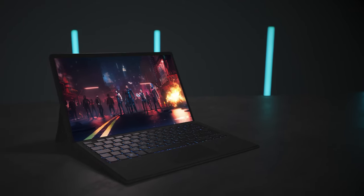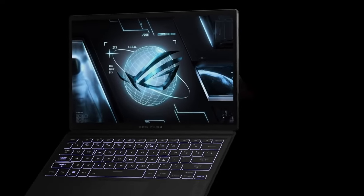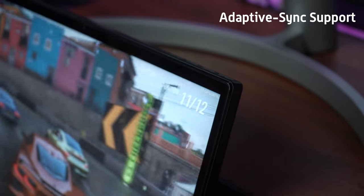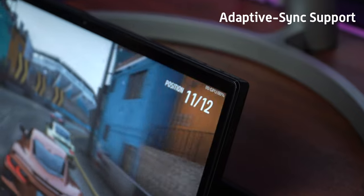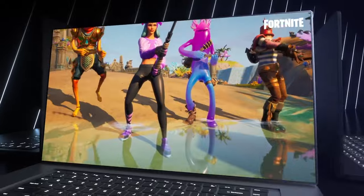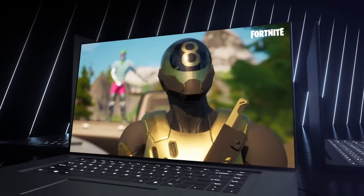When watching supported movies and TV shows, you'll experience enhanced details in both bright and dark scenes, resulting in a more immersive viewing experience. The ASUS ROG Flow Z13 also offers adaptive sync support, which synchronizes the display's refresh rate with the frame rate of compatible games, reducing screen tearing and providing a smoother and more fluid gaming experience.